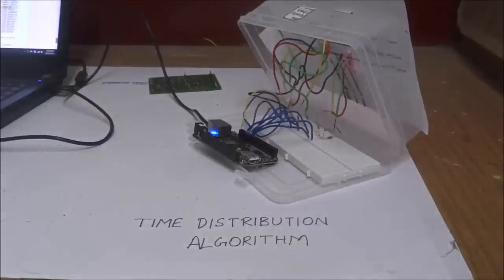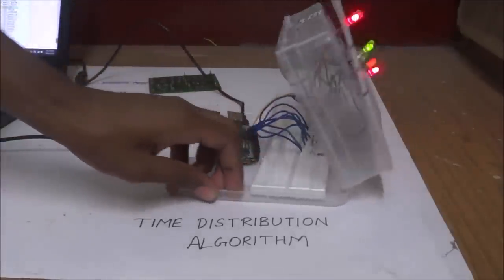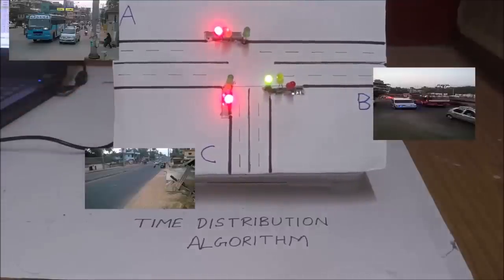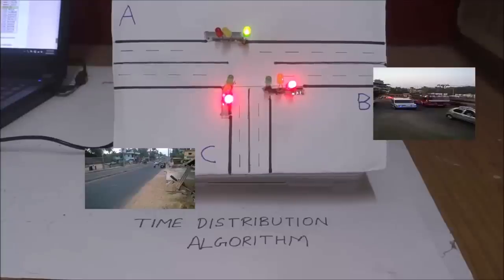We have applied the signal time distribution algorithm in the prototype. The algorithm in BeagleBone is given three images as input: image 1 to signal A, image 2 to signal B, and image 3 to signal C. The time period is set to 30 seconds and minimum and maximum thresholds are 5 and 20 seconds respectively. Since traffic is maximum from side A, maximum green signal time is given to A, whereas C has the least traffic congestion, so the least green signal time is given to C.